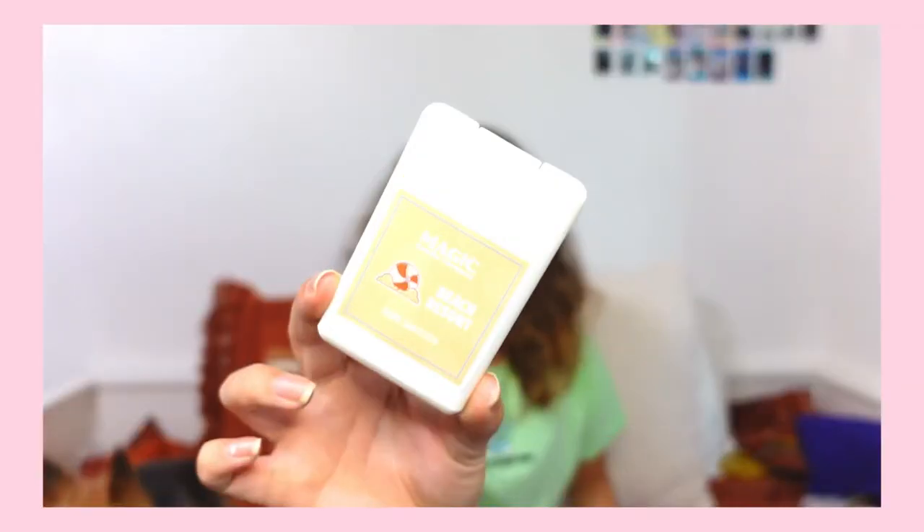Another thing I own by them is this hand sanitizer that smells like the Beach Club Resort, which is my favorite smell. This is a spray liquid hand sanitizer. I love this for Disney — it's nice and thin, travel friendly, and I just stuck it in my backpack. Plus it smells really really good.